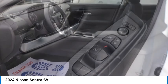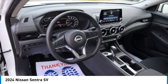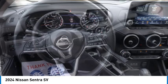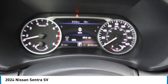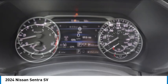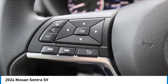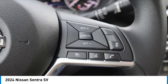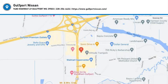Come see the car for yourself. We'll see you soon.